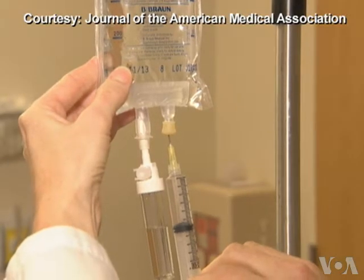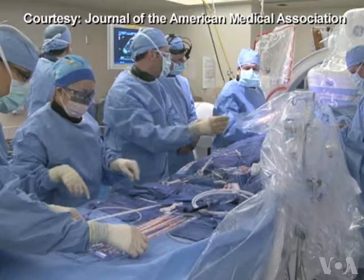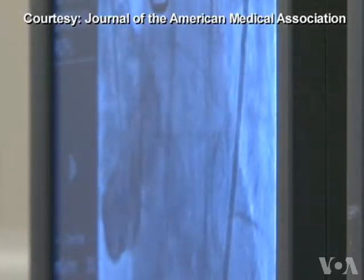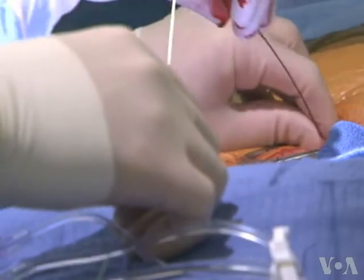After stenting, patients are put on a blood-thinning medication to prevent clots in the stent. The problem comes when patients taking these drugs have to have heart surgery. Cardiologist Eric Topol sums up the dilemma: the stakes are really high once a stent's been placed in the artery of the heart, and if a stent clots, it either results in a heart attack or the patient dying.